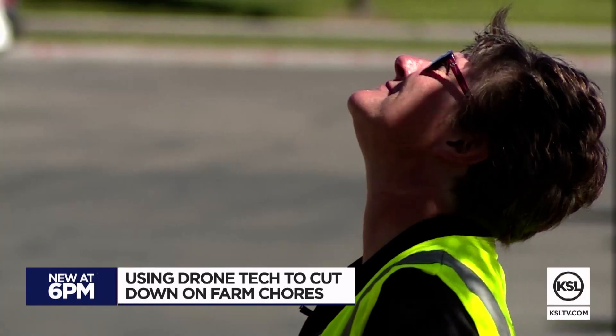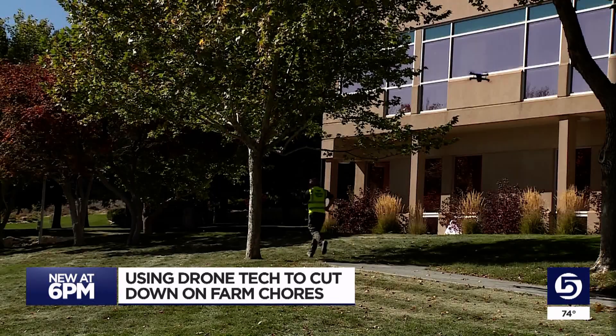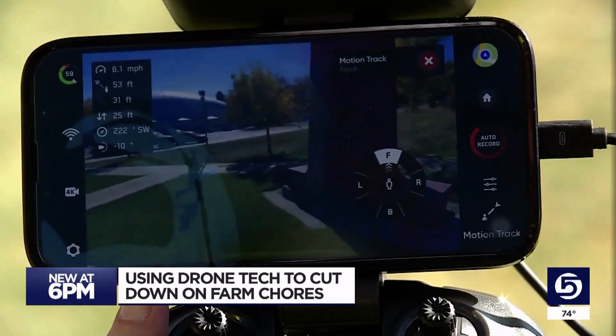Sean Barstow and Shailen Drake teach about drones at Utah State University Eastern — drones that use AI to track people and so much more.